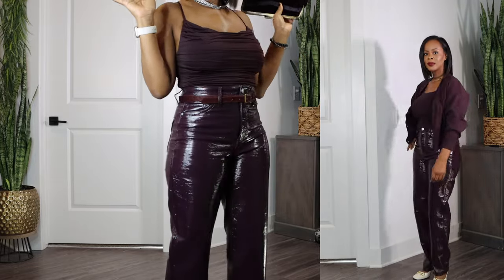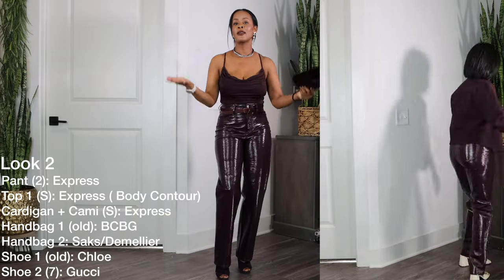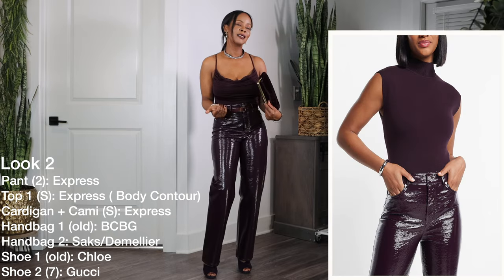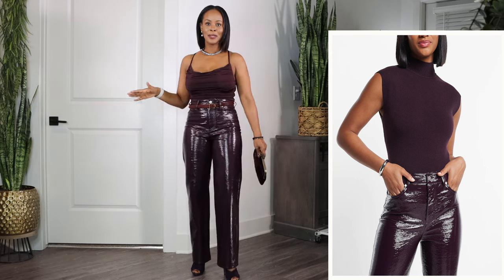What do you think? Are they too shiny or can I get away with them? We can wear the rest of our basic pieces with them — our turtlenecks, our sweaters, our cardigans, our little fluffy numbers, denim jackets. We can wear quite a few things with these pants. Let me know your thoughts — should I keep them or should I keep them?